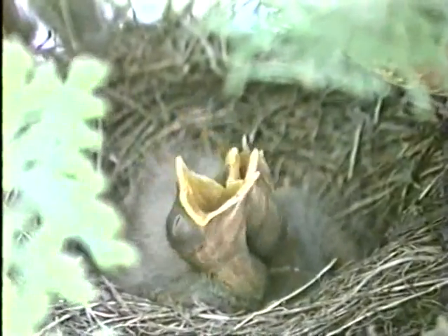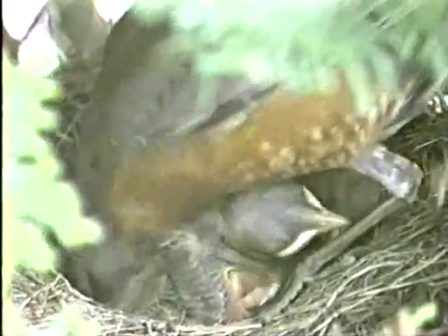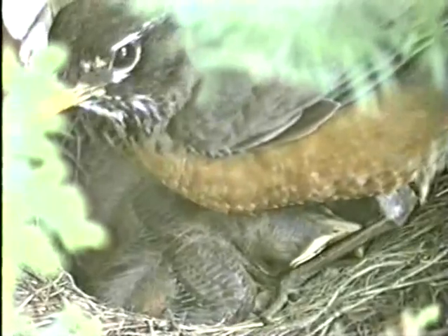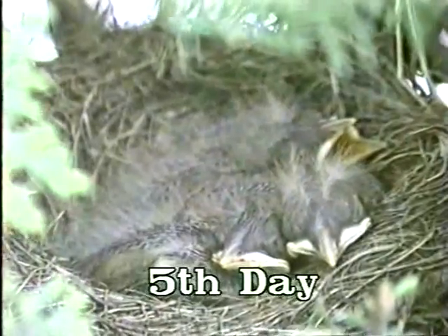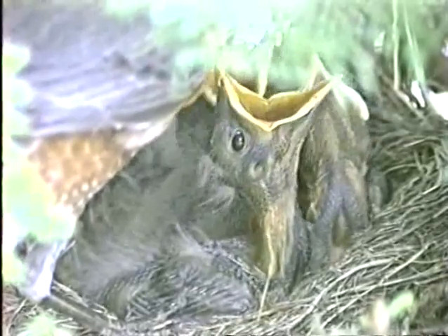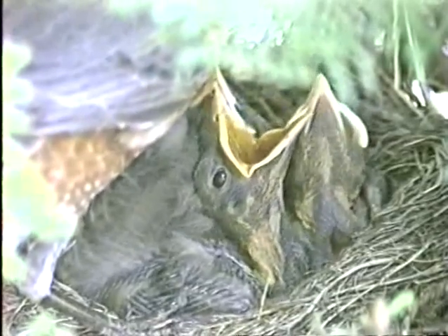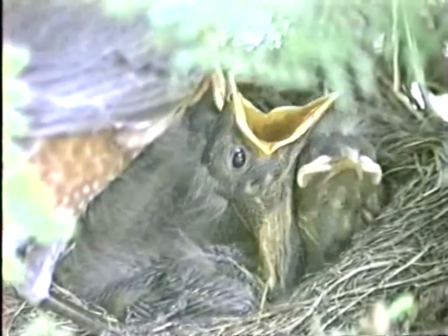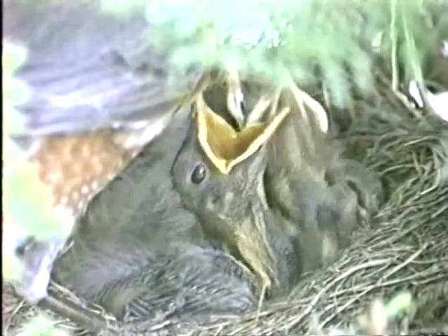The robin's life now is a feeding marathon. Both the female and the male look for worms and other small, soft creatures to bring to the babies. The babies grow rapidly. While both robin parents feed the babies, only the mother robin spends the night at the nest. The father robin flies away to spend the night with other male robins.